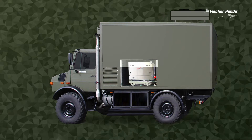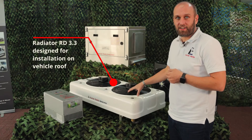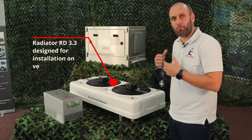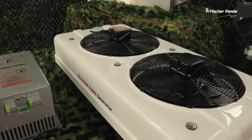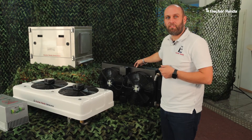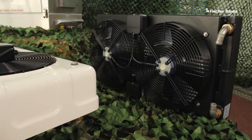The generator uses a single circuit cooling system and an externally mounted radiator. This allows the generator to be installed inside the vehicle without air circulation. The RD 3.3 radiator is designed for installation on the roof, while the RV 3.3 radiator is made for installation on the side or underneath the vehicle.